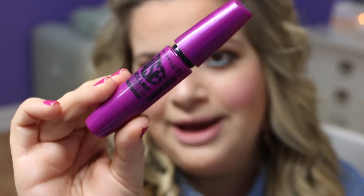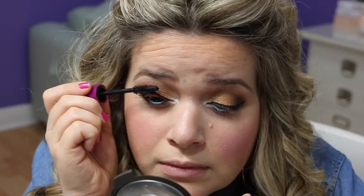Now it's time for mascara, and I'm going to use the Maybelline The Falsies Volume Express — the waterproof one. I'm going to apply it on both the top and the bottom lashes.